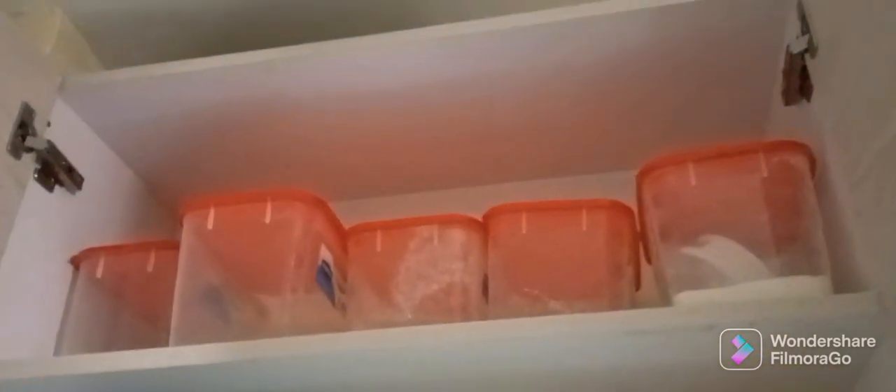Up here we have a sandwich maker and a blender which is 2-in-1. Up here we have plastic containers, high stock, my salt, sugar, rice, et cetera — though currently empty.